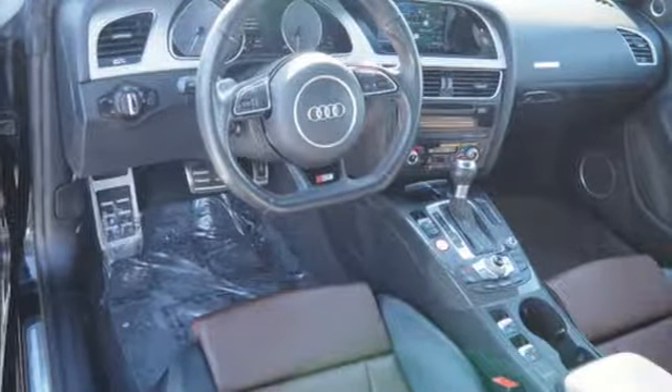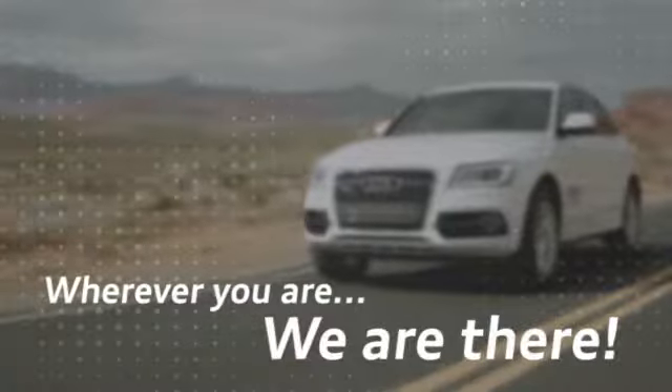Audi doesn't follow trends, it sets them. Experience it for yourself today. Wherever you are, we are there.